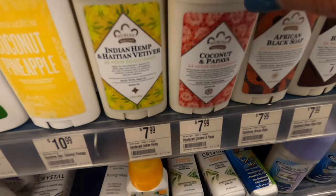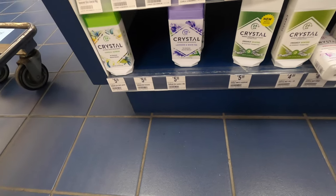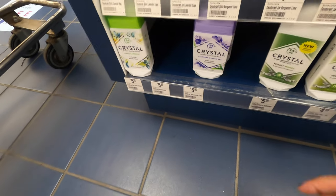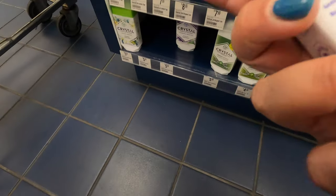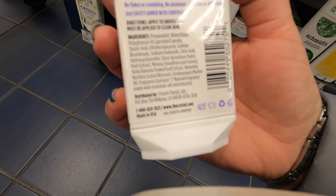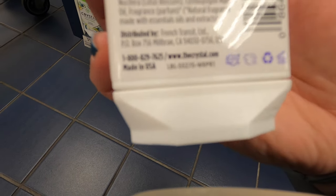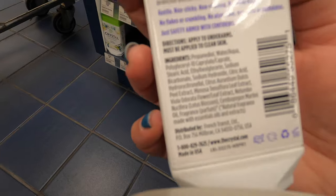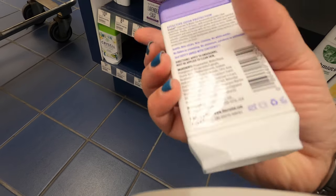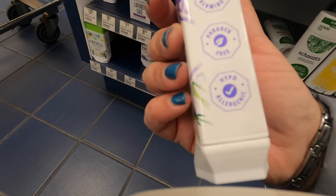Next I noticed they had deodorant. This store apparently has everything. I found two brands that I wanted to try: one, and then a Crystal one in lavender. They're both free of aluminum and both cruelty-free — no testing on animals. I was really happy to see that, and the fact that there was no aluminum, no parabens — they were just more safe and healthier to use. So I was pretty pumped to try those out.